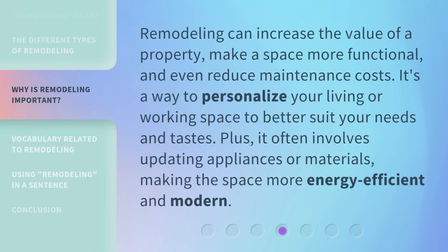Remodeling can increase the value of a property, make a space more functional, and even reduce maintenance costs. It's a way to personalize your living or working space to better suit your needs and tastes. Plus, it often involves updating appliances or materials, making the space more energy efficient and modern.